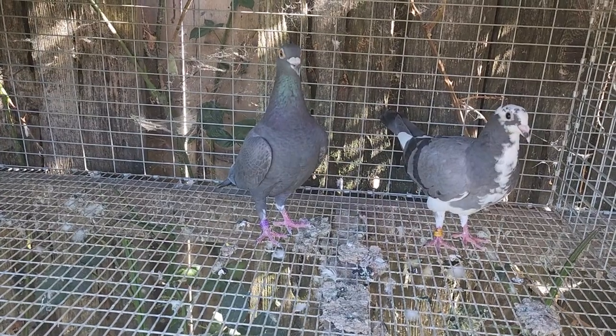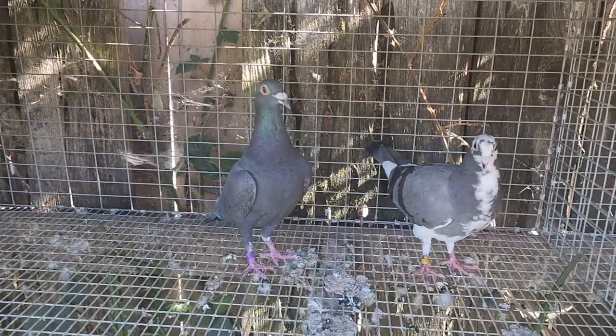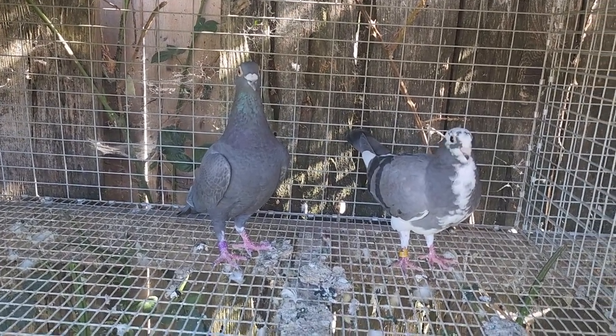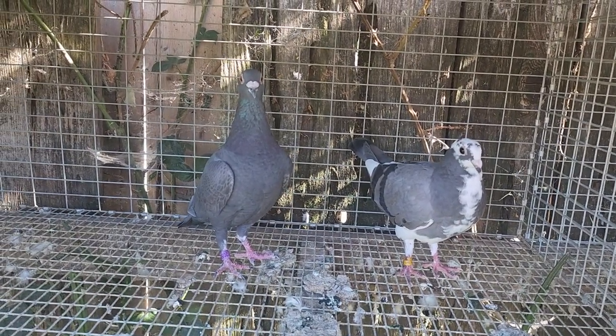Good afternoon guys, just wanted to show you a new hen I got in from Vincent Rooney back in Virginia. Vincent sells as my cousin Vinnie's loft on the online racing pigeon auction. You remember the bird from Jerry last week — two days later I got this hen in from Vincent.